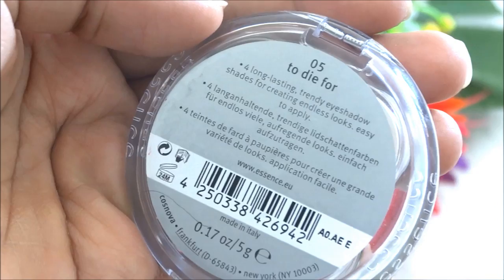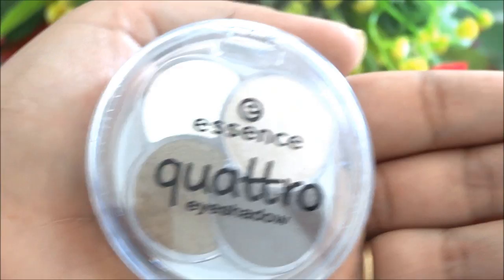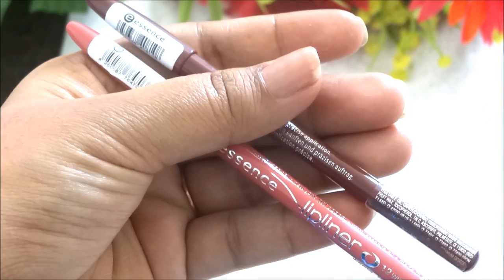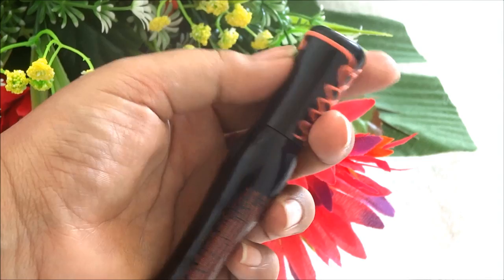Then I got two Essence lip liners — they're very affordable — in the shades Soft Berry and Wish Me a Rose. These are creamy, pigmented, and great quality for the price. Then I got the Essence Lash Princess volumizing mascara — I really like the spiral wand it comes with and I'm excited to try it.